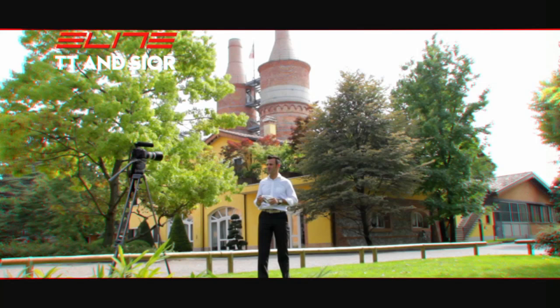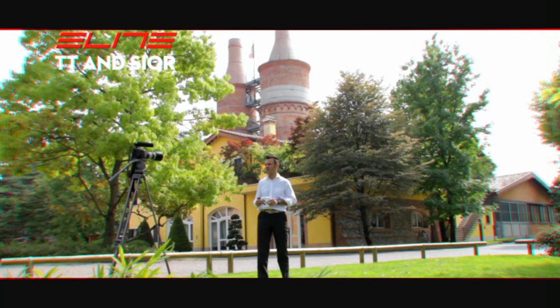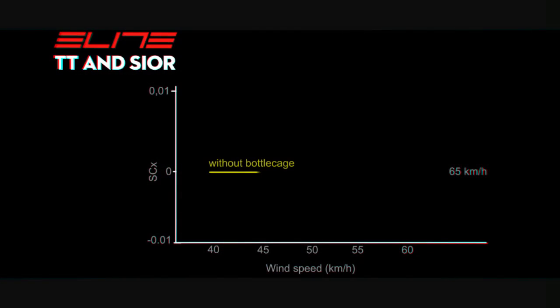In the same conditions, we checked the aerodynamic efficiency of the complete entity — athlete, bike, accessories — in the following ways: bicycle without bottle cage, bicycle with standard Elite bottle cage and water bottle, and the Elite kit time trial specific for time trial races. The results indicate that the CeX of the Elite kit time trial is significantly better than traditional bottle cages and water bottles.